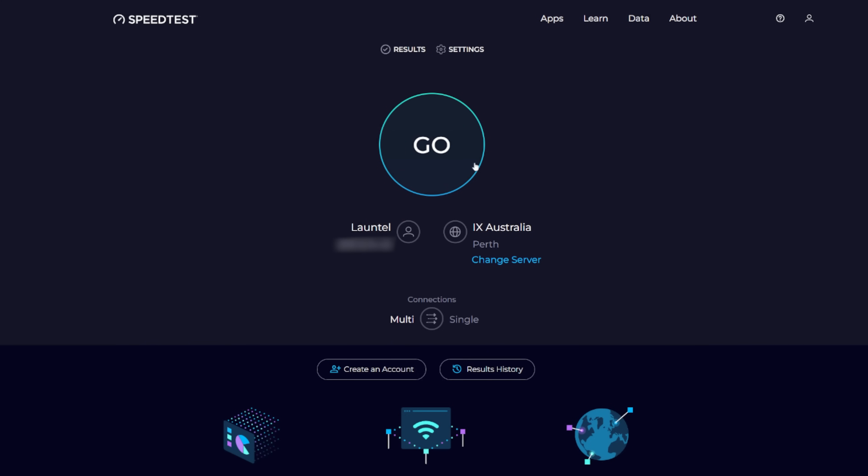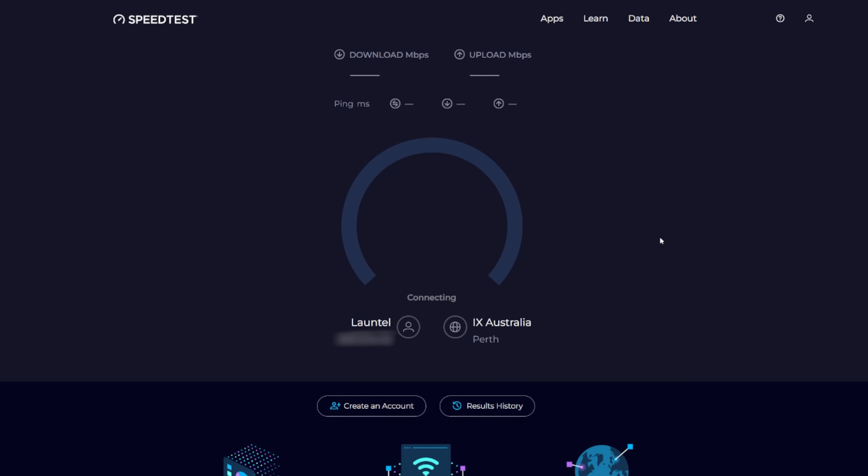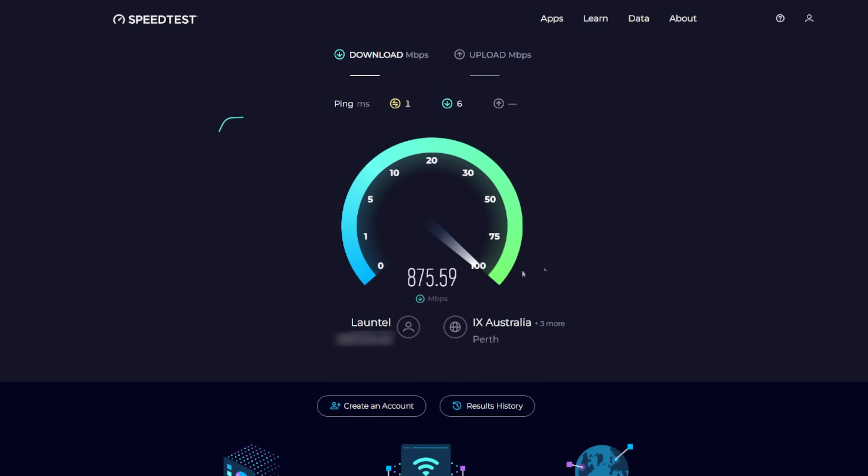My suggestion to you when getting your fibre installed: find the place where you believe that modem box is going to go long term and make sure there is a power point there. That may mean getting an electrician to install a power point at your own cost. That's unfortunate, but you are getting the fibre installed technically for free through your taxes via the NBN.